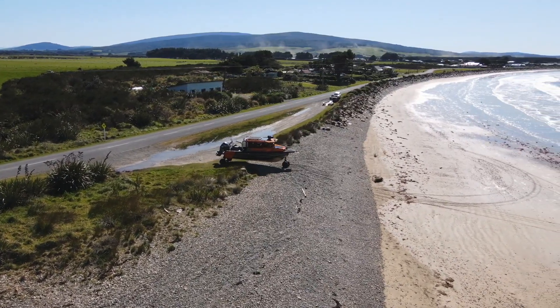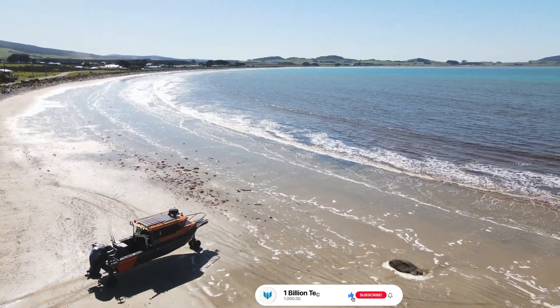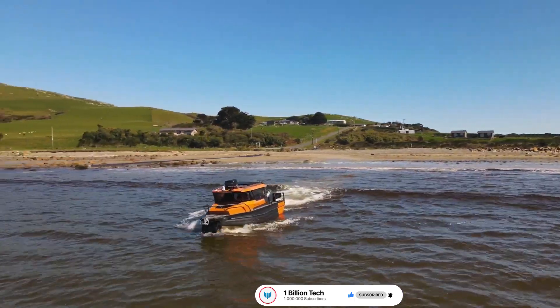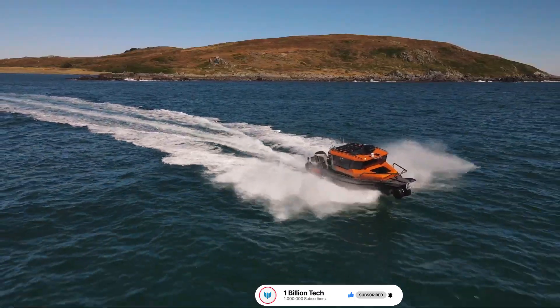The boat is 25 feet in length and features a full-width cabin, providing ample space for passengers and gear. One of the key features of the 250 UC is its use of the Anura amphibious technology, which enhances its performance and versatility.